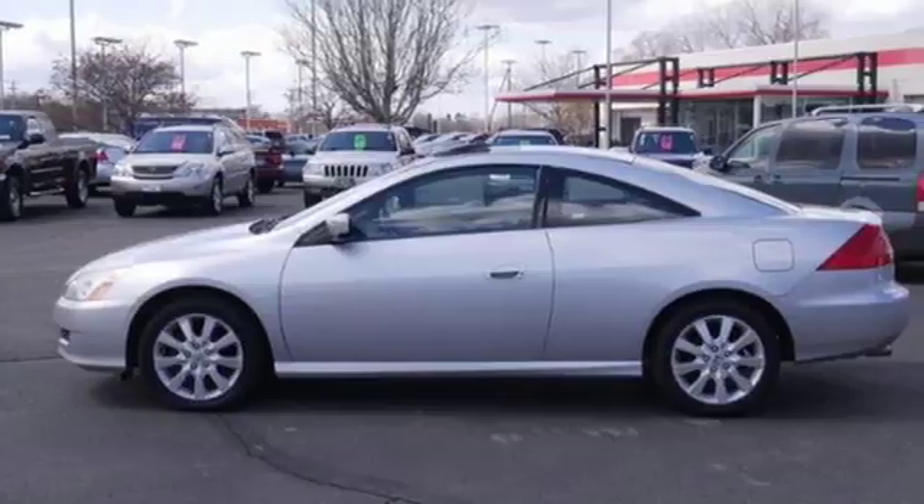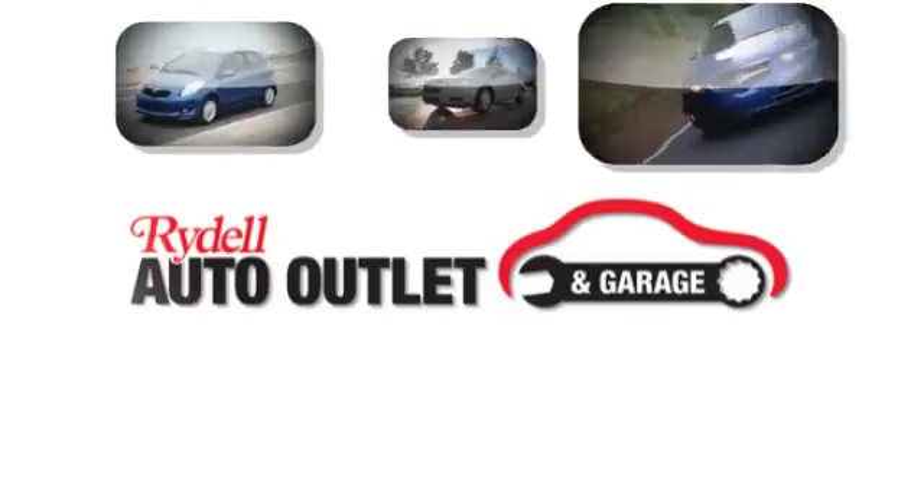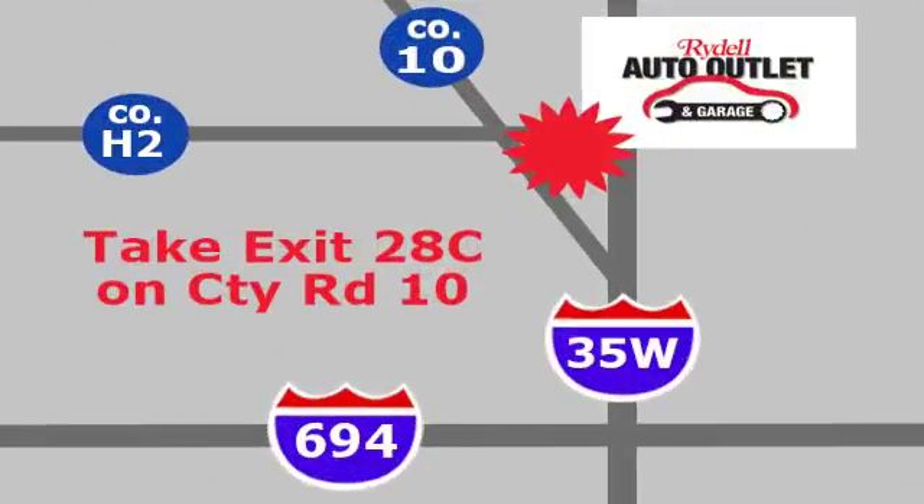There's even more to see in person. Take it for a test drive today. Your satisfaction is our goal. We're conveniently located at 2375 County Road 10 in Moundsview, Minnesota.